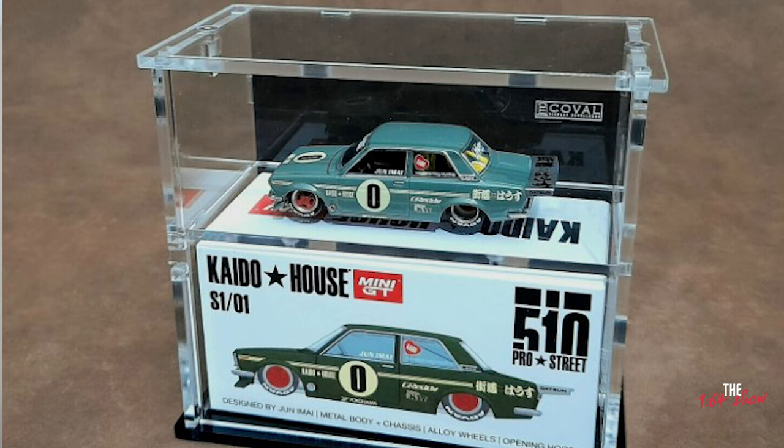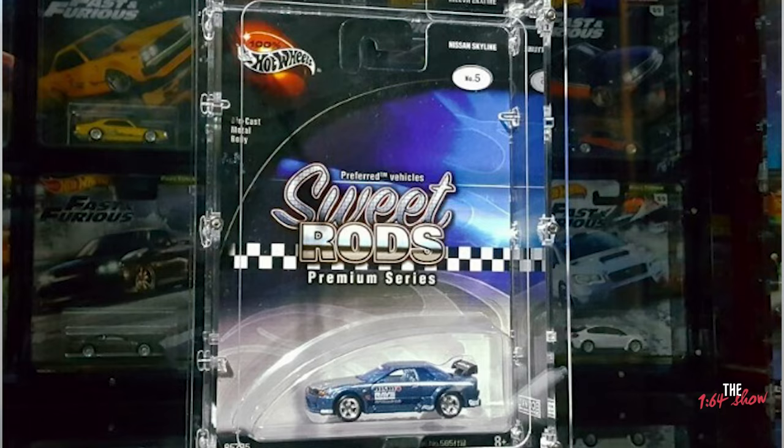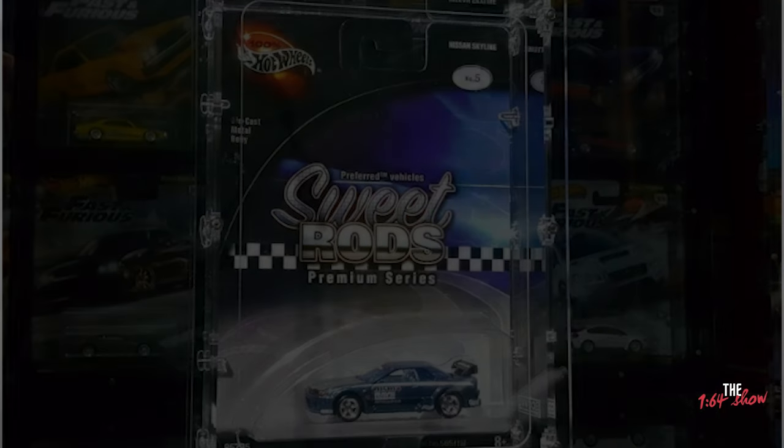Before we begin today's episode, I just want to say a quick thank you to our ongoing sponsors, kovaldisplays.com.au. If you're looking to get your Hot Wheels collection to the next level and you want to have it displayed on the wall, on your cabinet, on the cupboard, on top of your cupboard or your table, wherever you want to display your Hot Wheels collections, kovaldisplays.com.au has that selection for you.